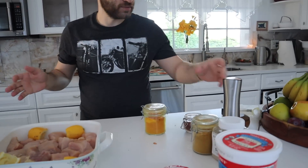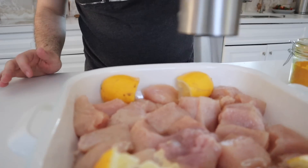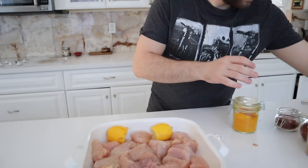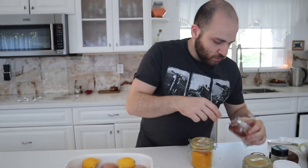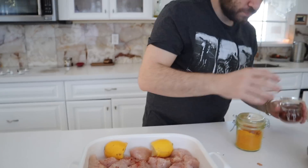Now the rest of this is all just like dashes and small amounts, not really fully measured. I'm just going to put some pepper — it's not dill, it's pepper. There we go.